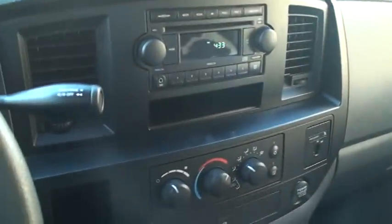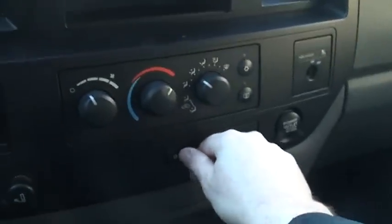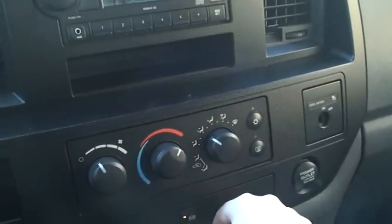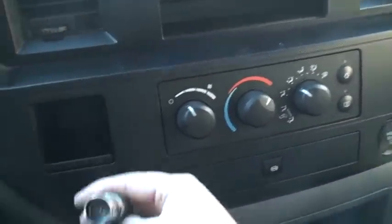AM, FM, CD player. Climate control. It's got an exhaust brake — that's nice when you have a heavy load, it helps on the brakes.